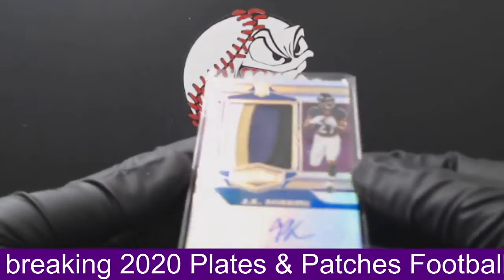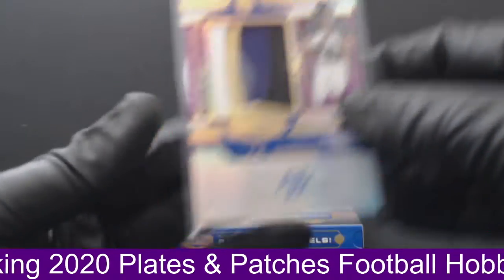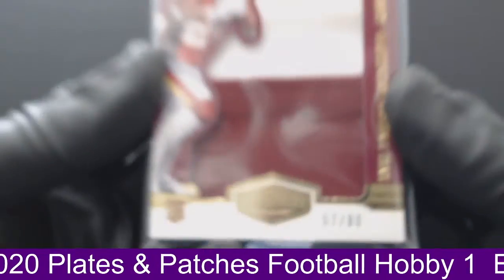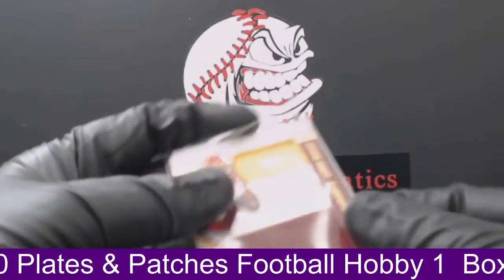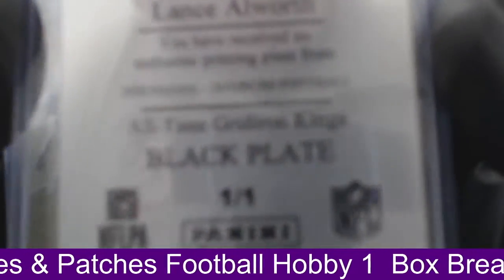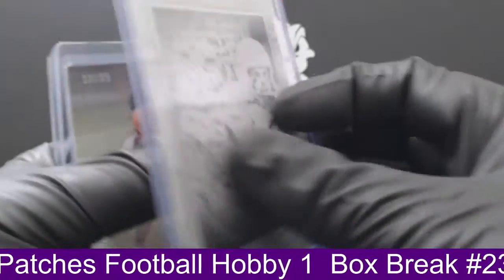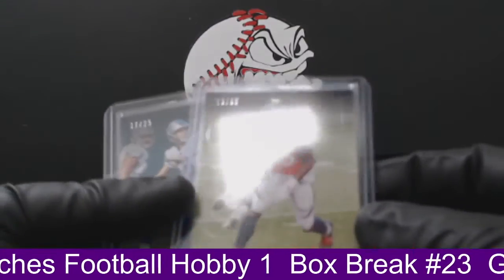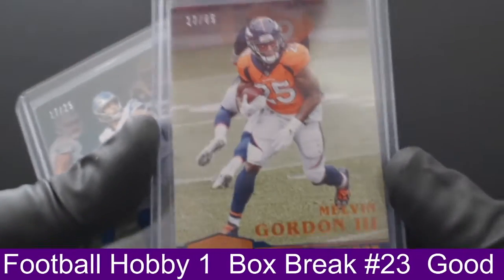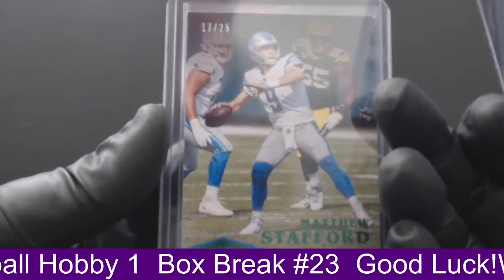So we'll start the recap with this one here. For the Ravens and Brennan — J.K. Dobbins RPA, one of 25. And then next up we have the Antonio Gibson full coverage, three-color patch, 57 of 80 for Brennan P in Washington. Then our printing plate for the San Diego Chargers — which is the Los Angeles Chargers — Lance Allworth, all-time Gridiron Kings, black plate, one-of-one for the Chargers, Ray K. And then our base cards: we had the Melvin Gordon III to 65, which was a no-team, and then the Matthew Stafford green parallel, 17 of 25 for the Lions, Angelo M.